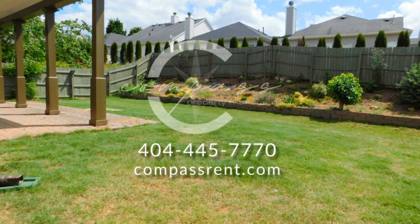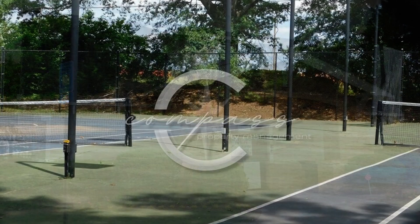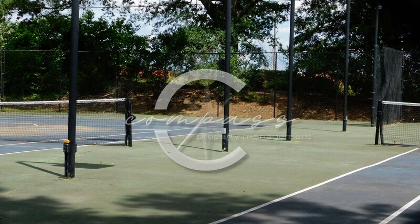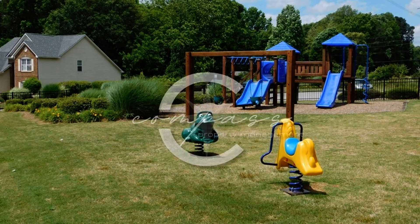If you are interested in this Kennesaw, Georgia rental property, or want to know what other rentals are available in the area, contact us today. We are ready to help you find your next home. You can book a showing time online or call us now. We answer calls days, evenings, and weekends, and enjoy management that truly cares.